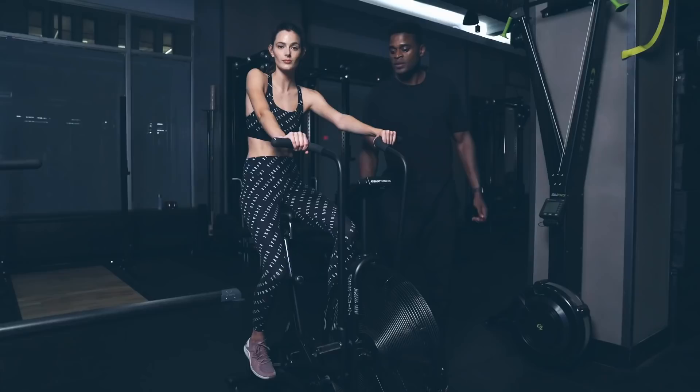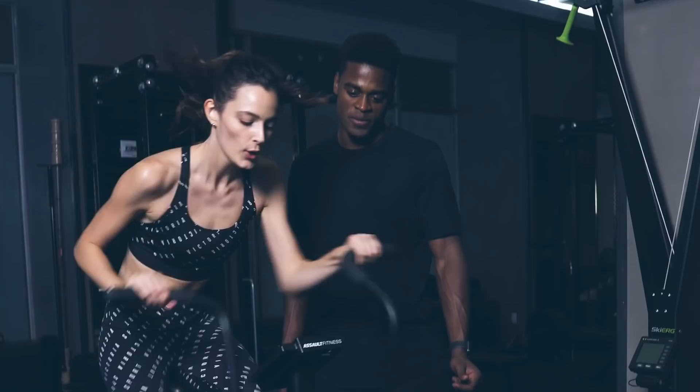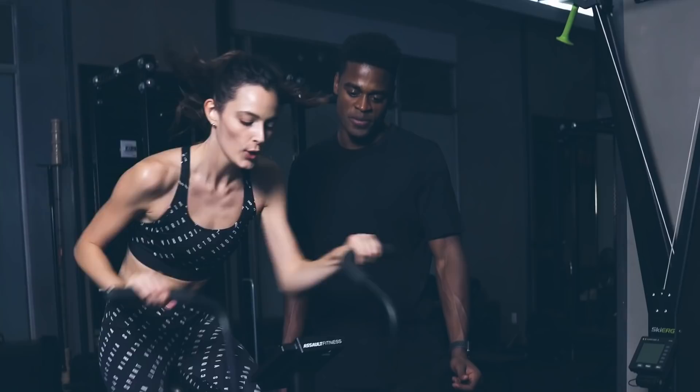Relax. All right Sadie, let's end this workout strong. Let's go! Come on, push! Five, four, three, two, and one. Good.